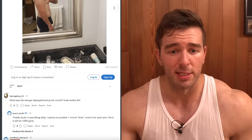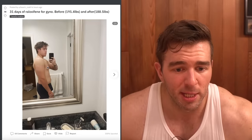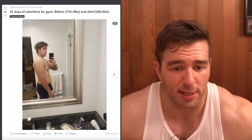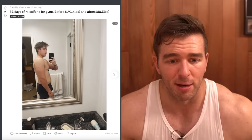So you can see here, this is the before. It's kind of hard to zoom in here, but you can see the protrusion right there. Not only do you see it, you can see the visible almost cone shape protruding out.